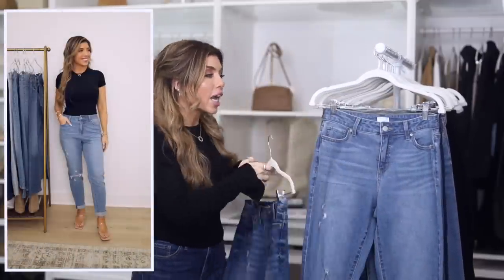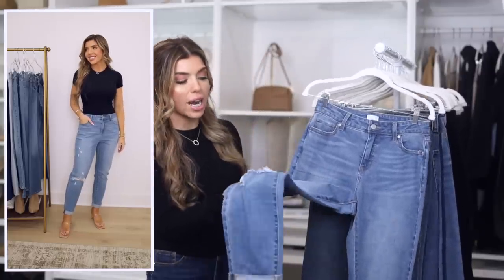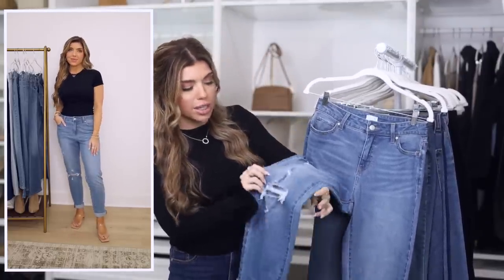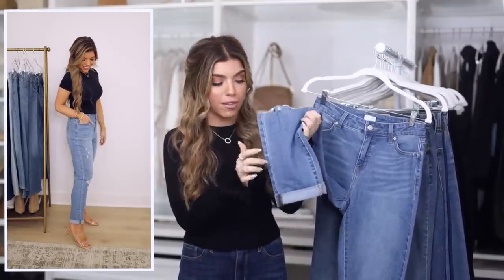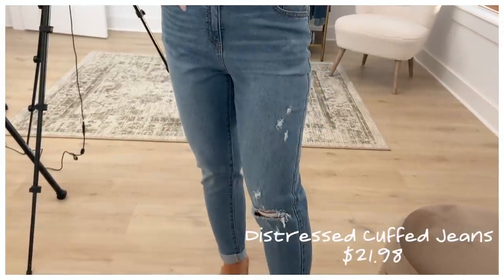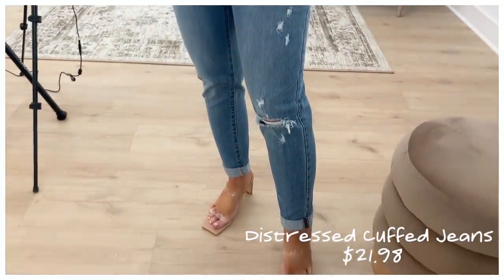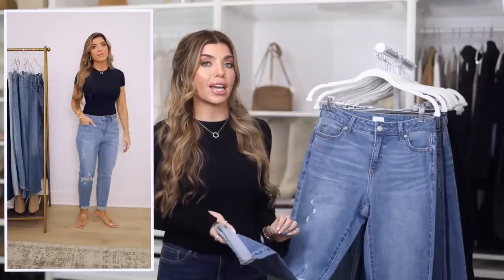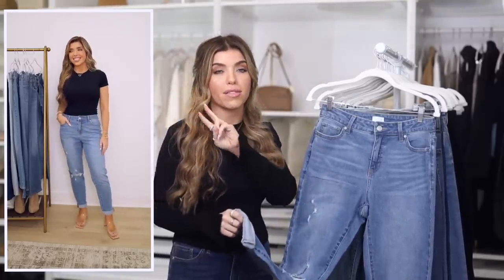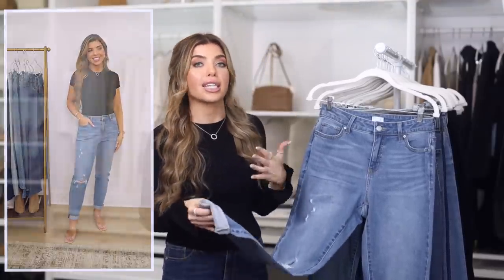Walmart also has another cuffed jean style from Time and True. It's a distressed style with distressing up top along with one knocked-out knee, and a very small cuff which you can uncuff if you want. They have a 26-inch inseam, so it's more of a crop style — definitely more casual. I really like these but I think I would love them in one, maybe even two sizes up so they had more of that slouchy oversized boyfriend feel.